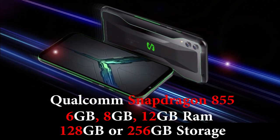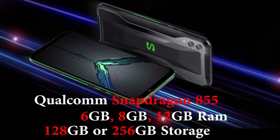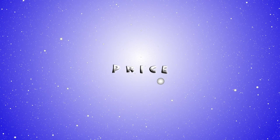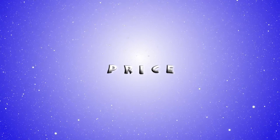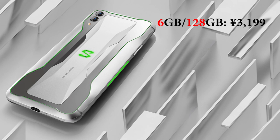Rounding out the Black Shark 2 specifications, we have the Qualcomm Snapdragon 855 processor, 6GB, 8GB, or 12GB of RAM, 128GB or 256GB of storage, and Android 9 Pie underneath the Black Shark operating system.